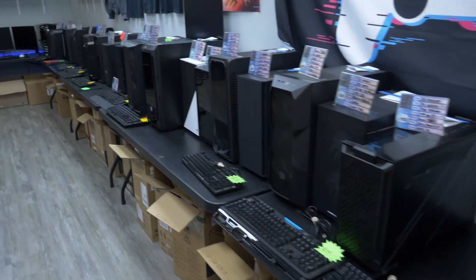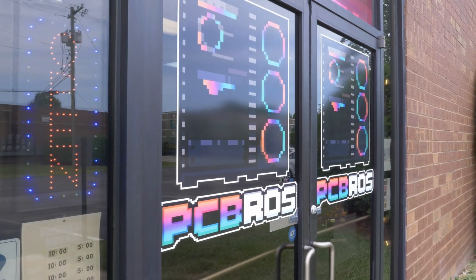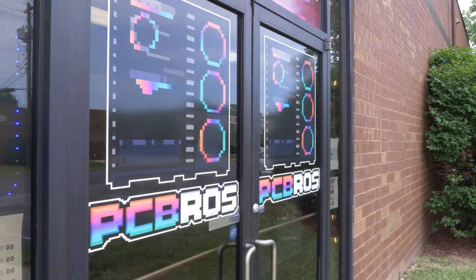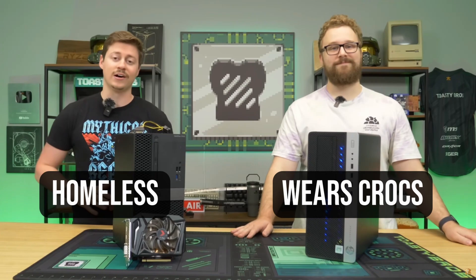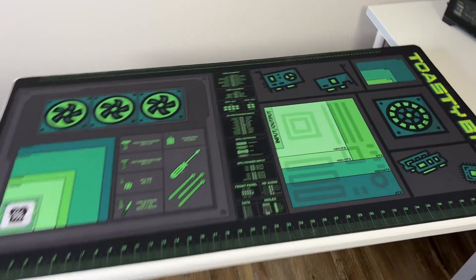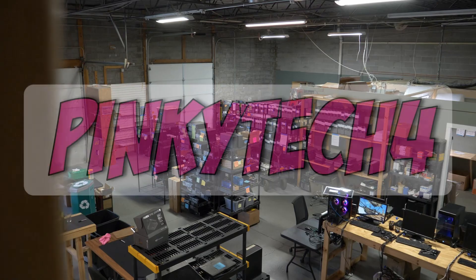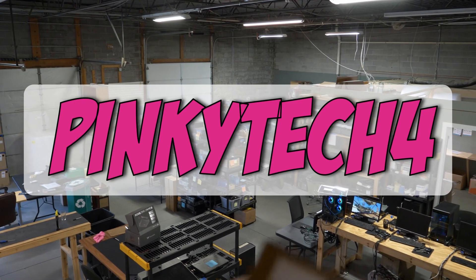Today's video sponsor wanted me to tell you: if you're in the market for a pre-built gaming PC, hop over to pcbros.tech. They have gaming PCs for every budget. Not looking for a gaming PC? No problem — they also have high quality merch like this giant build mat that's two feet by four feet, or this comfy hoodie that your significant other can steal from you later. They even have extended mousepads to finish off your gaming setup. Head over to pcbros.tech today and use code PINKYTECH4 for 4% off your order.